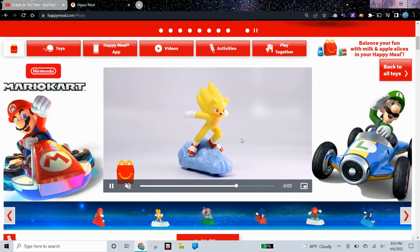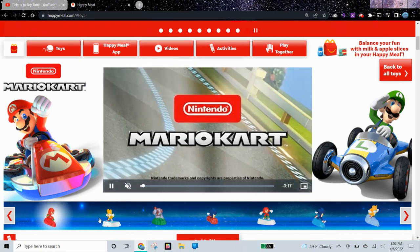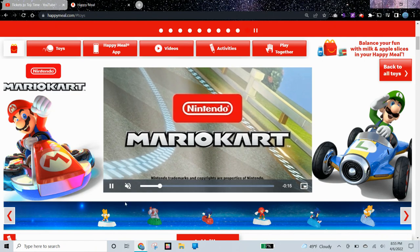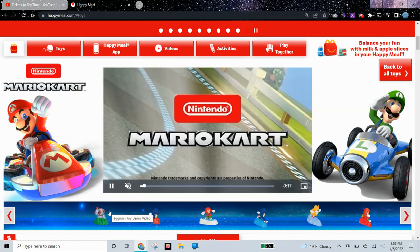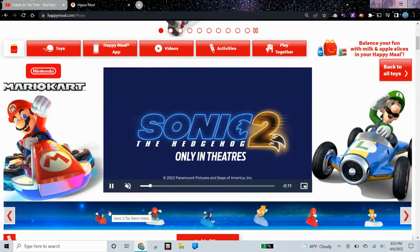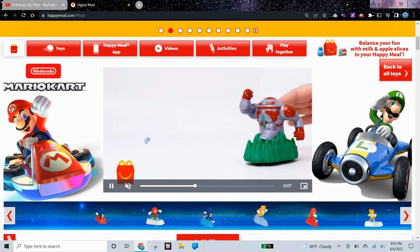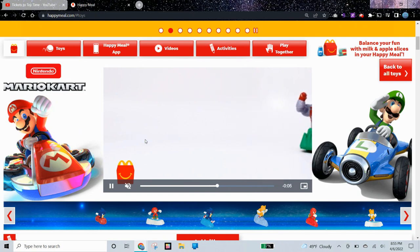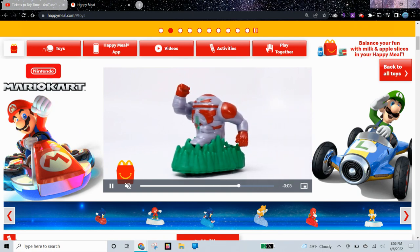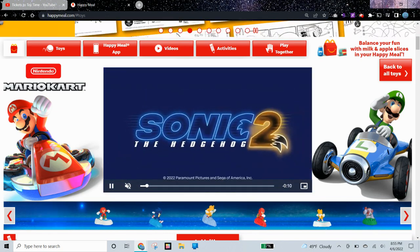All the toys in this set are a pullback. Here is Knuckles 1, and again we have a glitch showing the Mario Kart video. I thought that when the toys were pulled back, the arms would move around or something, but it looks like these are just pullback toys with no other features — just figures on top.